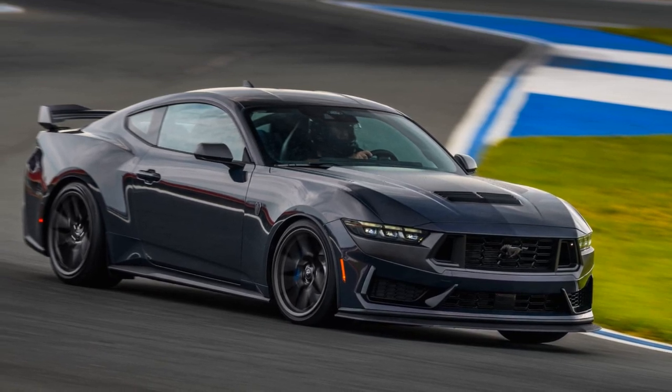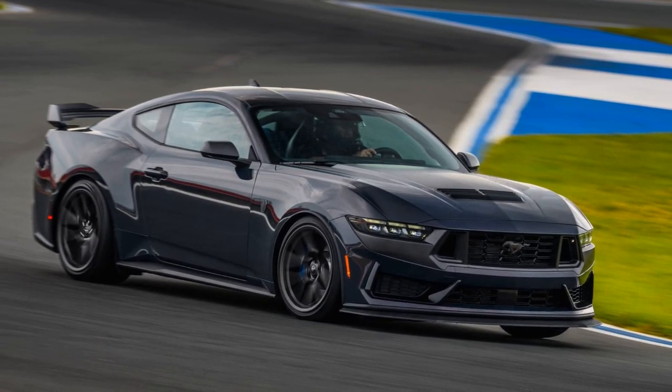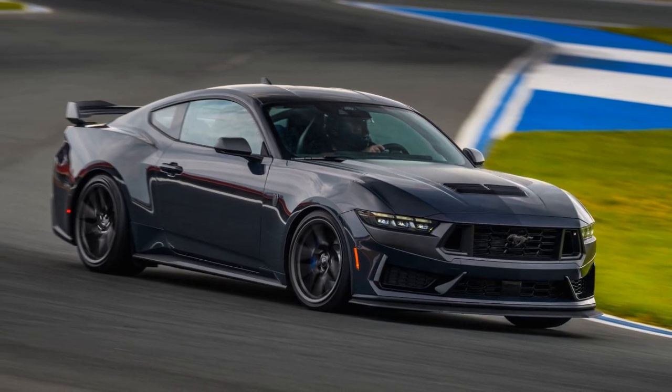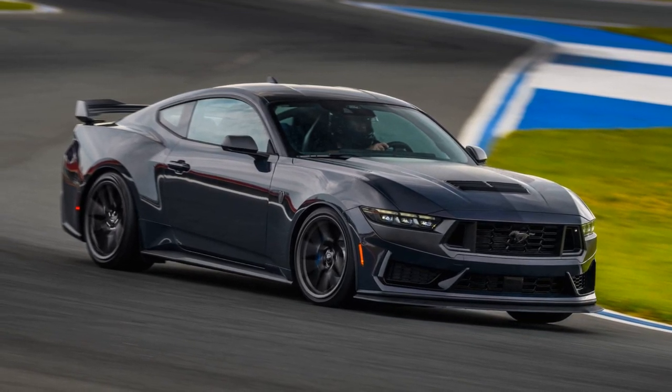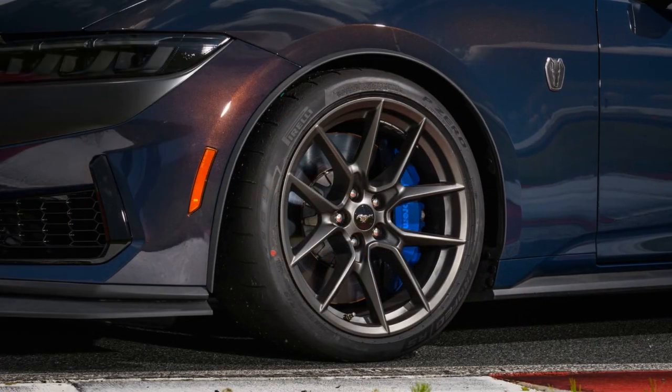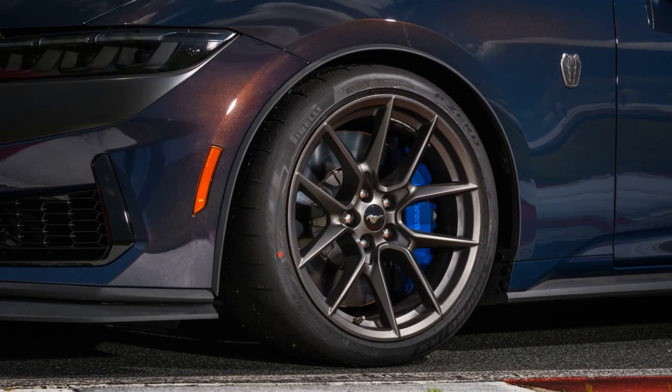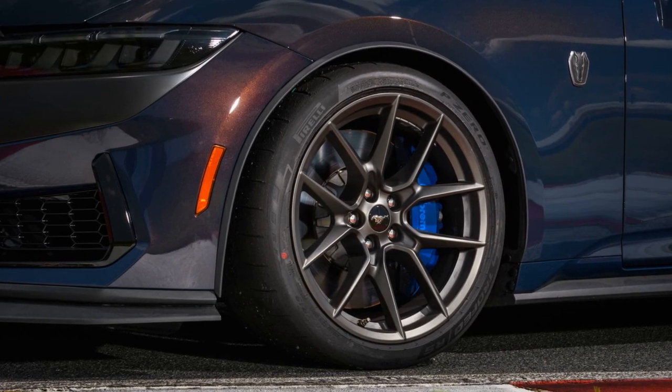The Dark Horse, despite its ominous name, is not as intimidating as it sounds. Essentially, it's a Ford Mustang GT that has undergone some significant enhancements, including a slight boost in power, a vastly improved transmission, and crucial upgrades to its handling.